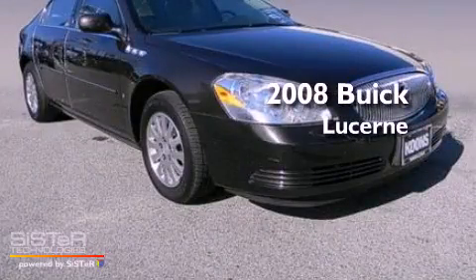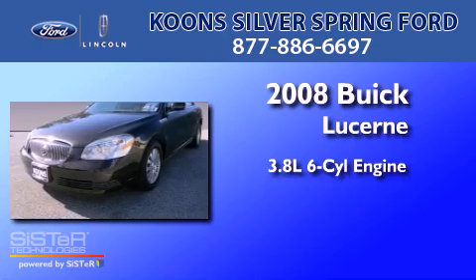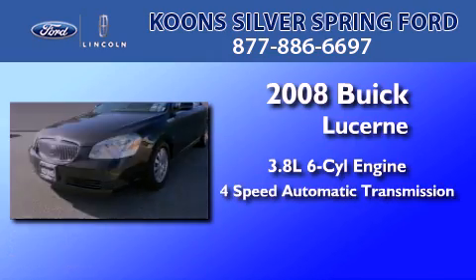This is a 2008 Buick Lucerne. It features a 3.8-liter six-cylinder engine and a four-speed automatic transmission.